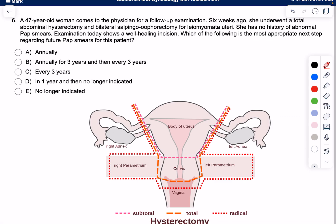Let's do this gynecology question together and see how to approach it. We have a 47-year-old woman who comes in for a follow-up exam. Six weeks ago she underwent a total abdominal hysterectomy, meaning that she removed the entire uterus.